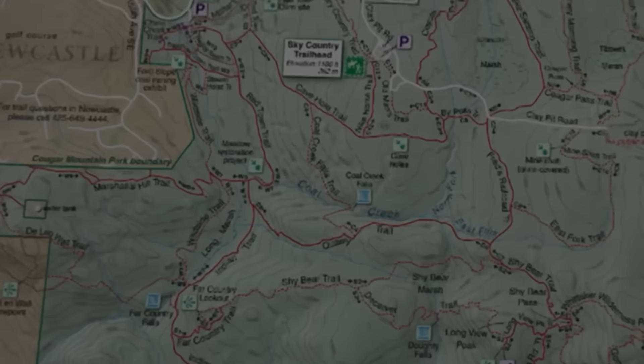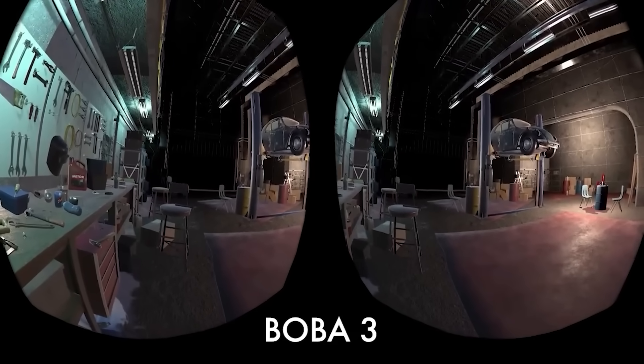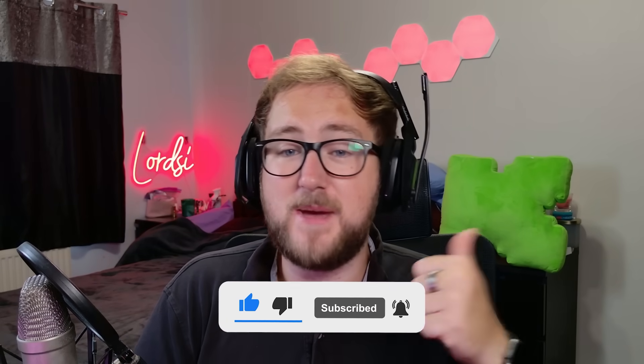Whether you're dreaming of retina-level clarity or ultra-immersive field of view, Meta just gave us a peek behind the curtain of the future of VR and mixed reality. I am super excited to see it and cover it here on the channel. If you're excited for this type of stuff, make sure to subscribe or smash the like button for more content like this — I really appreciate all of you and your support. Hope you have a fantastic day, and peace.